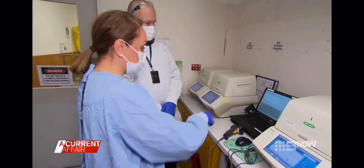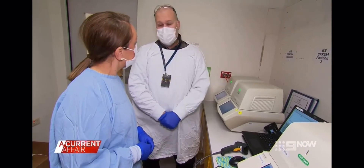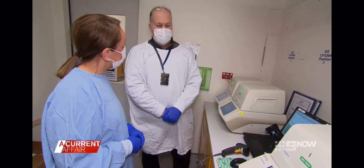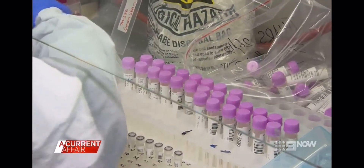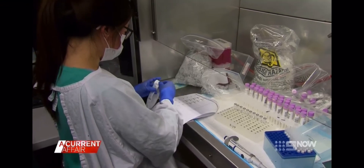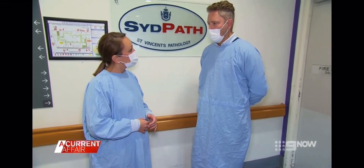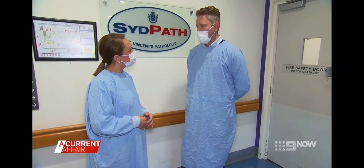So you've got a positive COVID test here? That's correct. The process is then notified through to the Ministry of Health, and they take over from there. We've got a long way to go. I think we do — we need to dig in. This is a particular spike that we will get on top of, but this will continue to happen. We know this and we're prepared for that.